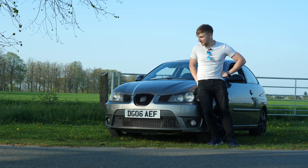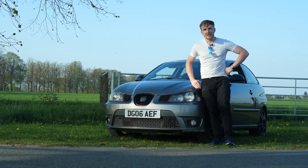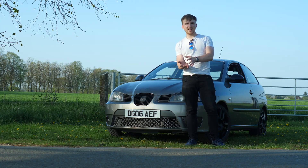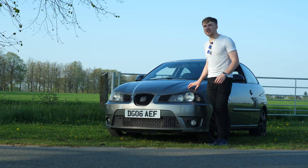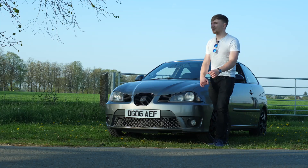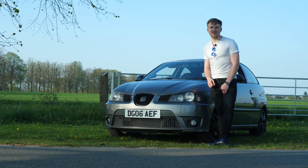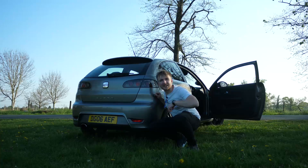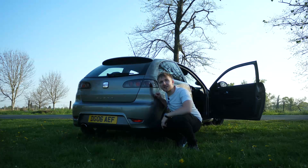If you think that's a long name, it kind of is. It's a Seat Ibiza Cupra, a 2006 nonetheless, which makes it one of the weirdest Cupras you could potentially buy on the market today, and something that's got a few interesting quirks and features that you might want to take a peek at. Tickle that like button for me as well, maybe hit the sub if you're not subscribed.